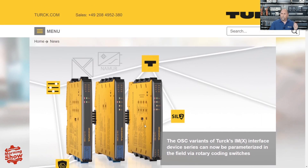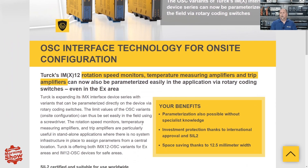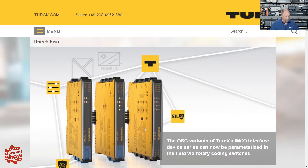From there we go to Turck. They had a couple of new things. First are the OSC variants of their IMX interface modules — these are for condition monitoring: rotational speed monitors, temperature measuring amplifiers, and trip amplifiers. The original versions require software to set up, but these new OSC variants have rotary switches on the side so you can configure them without any software. Very useful for OEMs doing mass production or for maintenance replacing a unit.